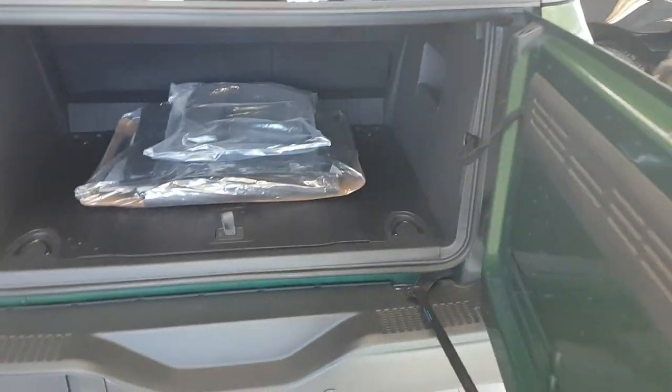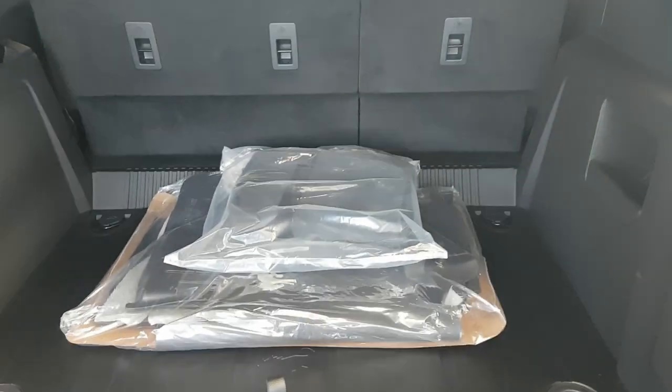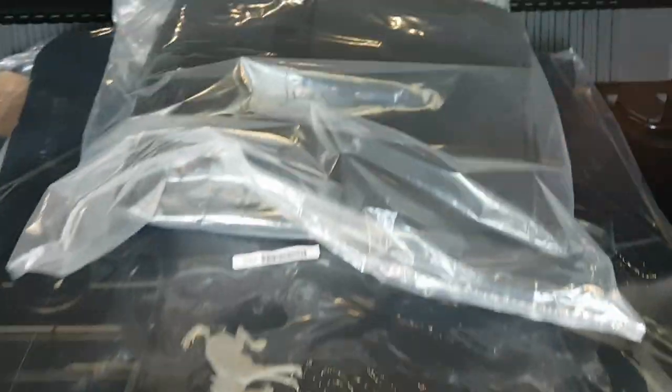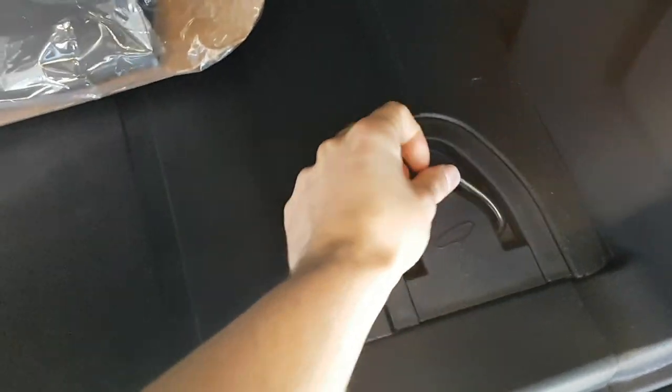Opening up the back, it opens to the side, and then the glass portion opens up as well. Back here there's plenty of space with all-weather floor mats featuring Bronco branding. You also have bags for the removable doors, your jack, tie-downs, and extra storage space.